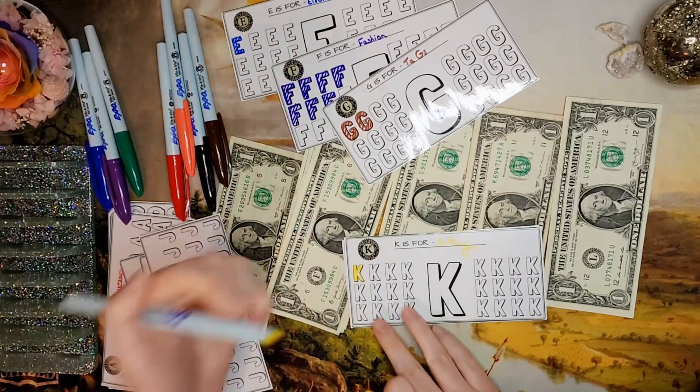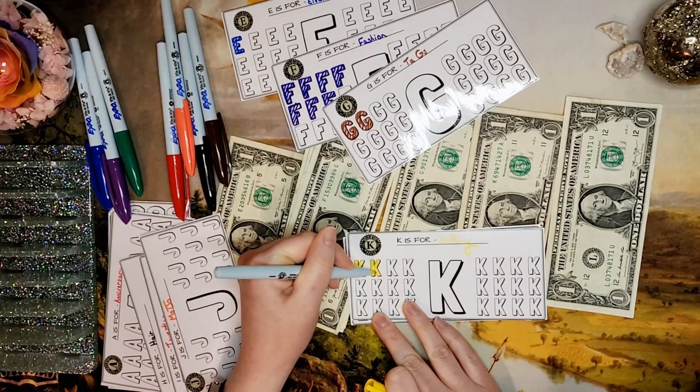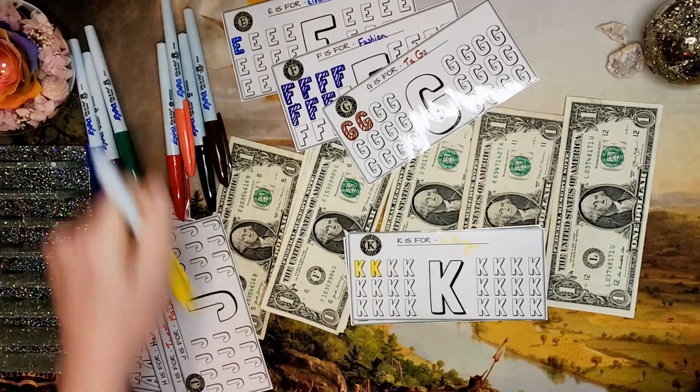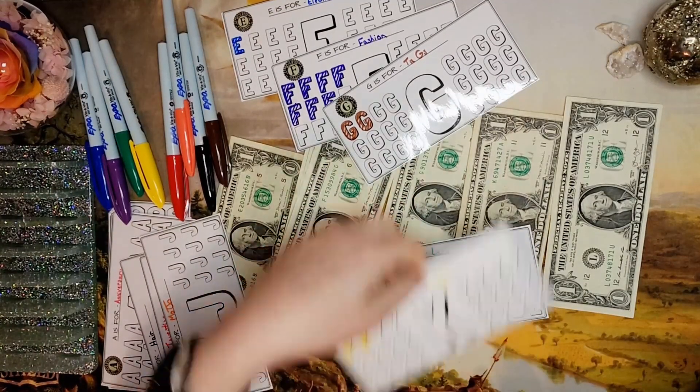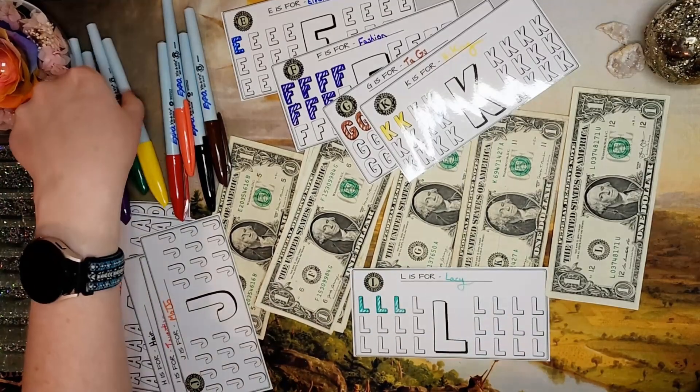Let's color in one K — I'm sure the yellow doesn't show up great on camera. And then one L, which is for me, for fun things for me.